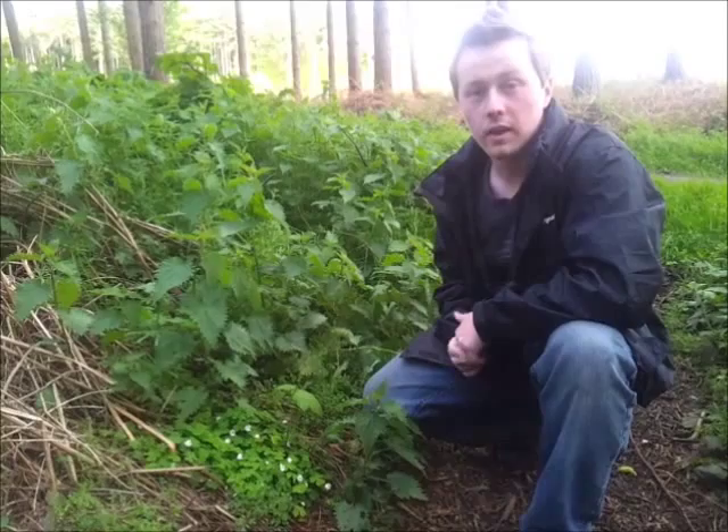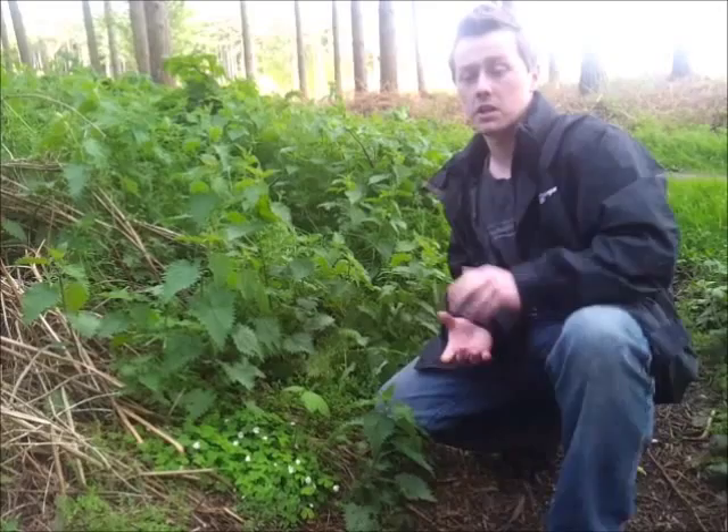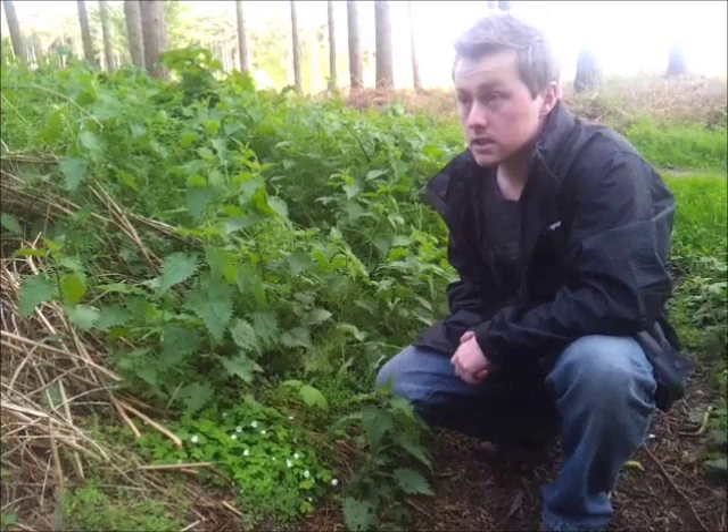Good evening there YouTubers, it's about 7 o'clock now. Me and my guest cameraman Dan, who's back with me, are just going for another walk through some woods, and I thought I'd do another wild food episode for the UK.